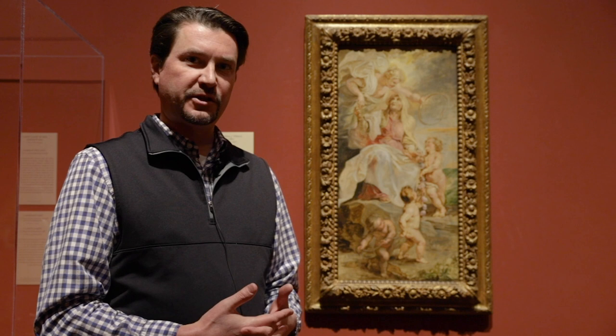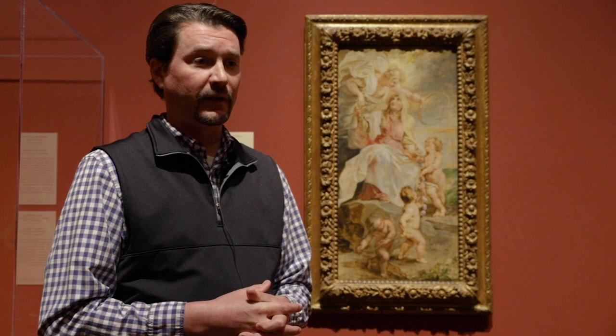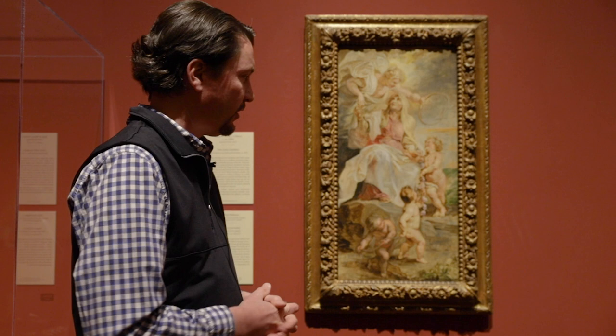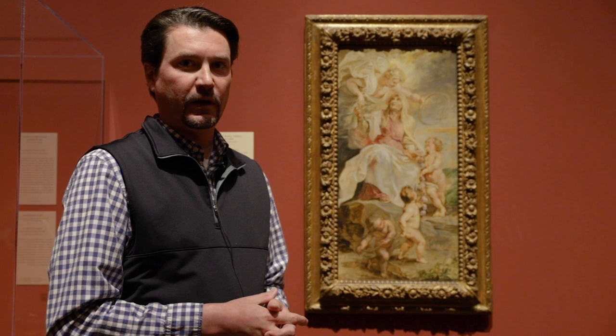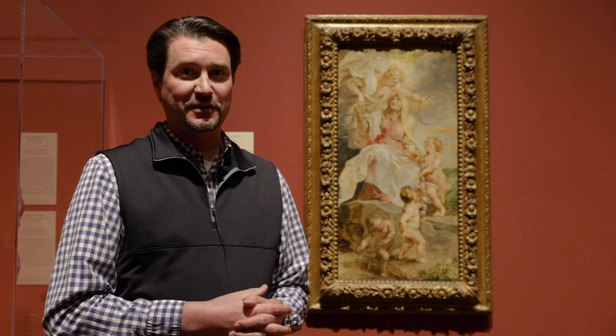Rubens really was a truly global artist. He and Isabella were working on negotiations for peace between Spain and England, but there were other players in the mix. Unfortunately for Rubens, he didn't live to see the fruits of their efforts, which finally came about in 1648 — eight years after his death. With this one small painting, we're able to tell a number of stories about the history, politics, and religion of not just the Netherlands, but of Europe as a broader entity. Thank you for joining us on this art stop today.